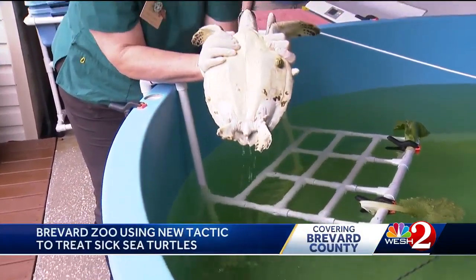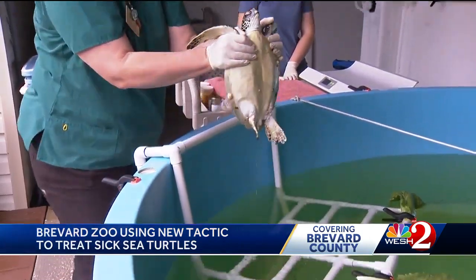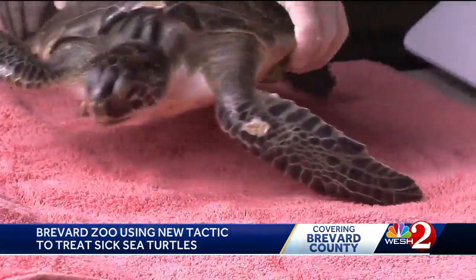Maggie Mae is about five years old, still young for a green sea turtle. And like most of her fellow green sea turtles, she has the F.P. virus.